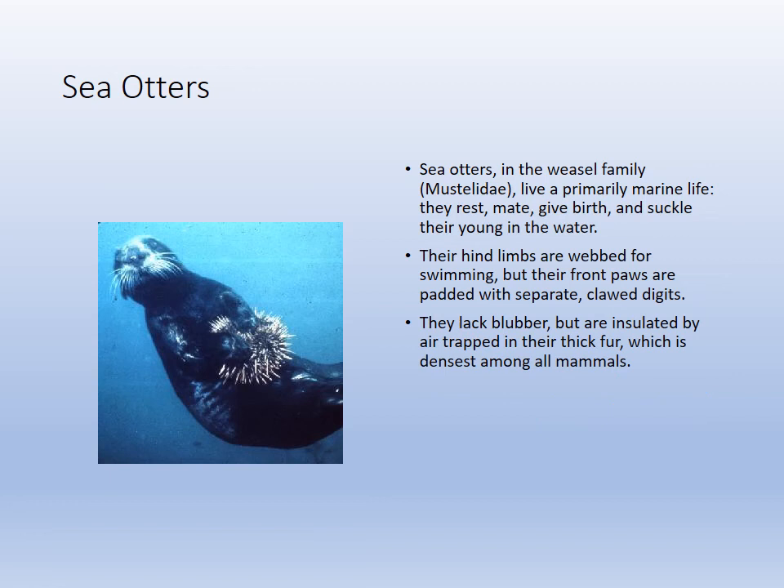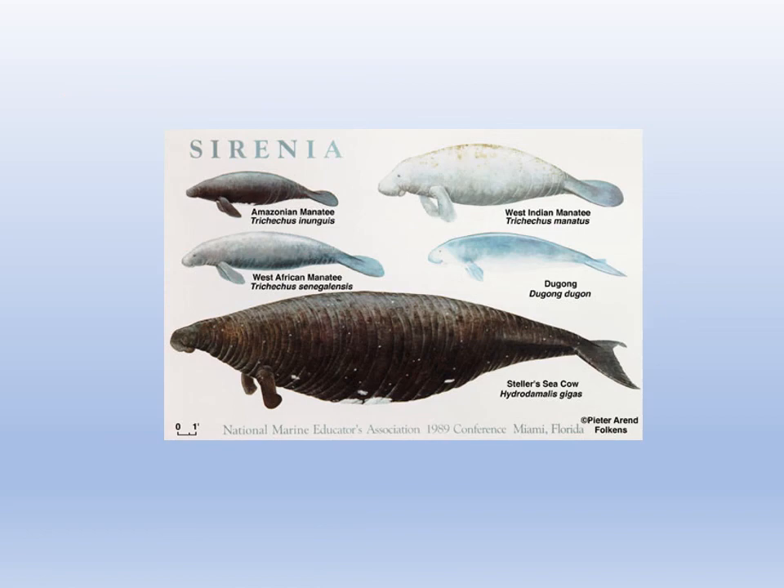Sea otters live in the kelp forests. They don't have blubber, but they trap air in their fur, so their fur keeps them warm.